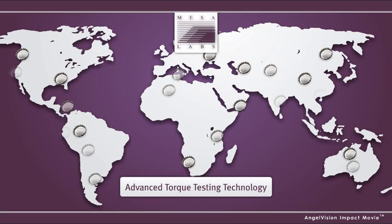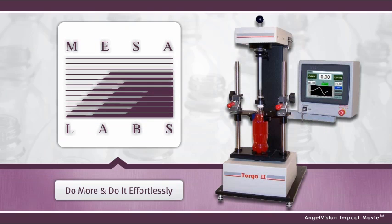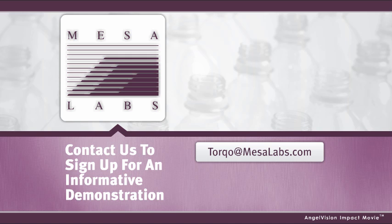That's why so many companies around the globe already rely on Torco. Do more and do it effortlessly. For a new twist on cap testing, you need Torco. Contact us to sign up for an informative demonstration. Thank you.